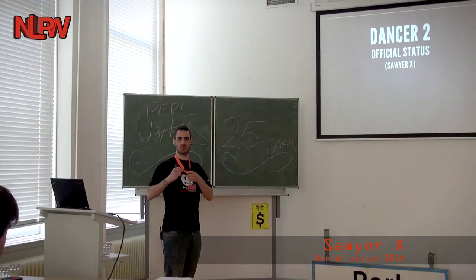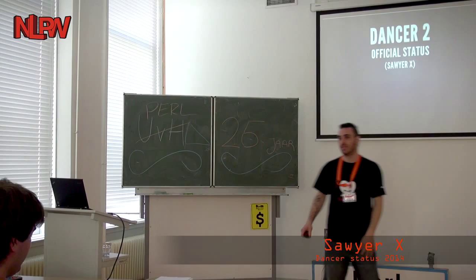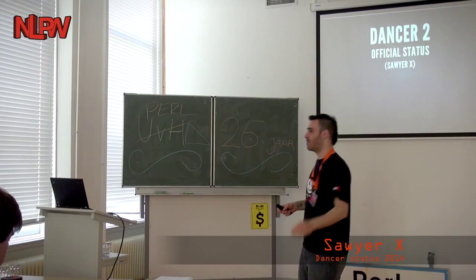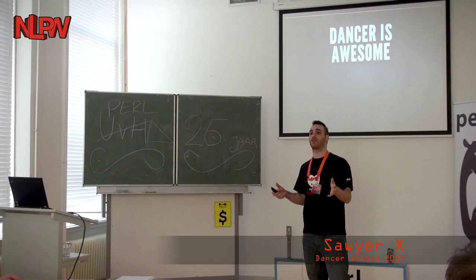I'm going to talk about the Answer 2 and give you an official status update, and hopefully we'll have four minutes left at the end for a really cool, fast introduction to a new feature I just implemented yesterday. So, if you've used the Answer — how many people here use the Answer, or know about the Answer? How many people know about Answer 2?